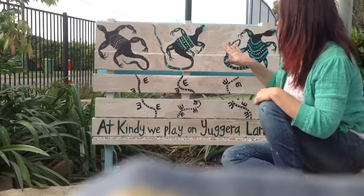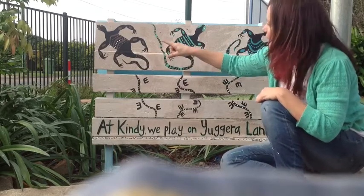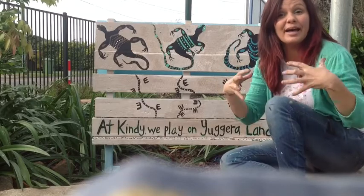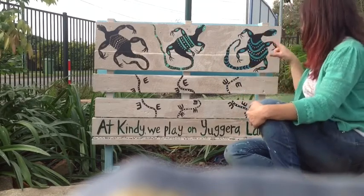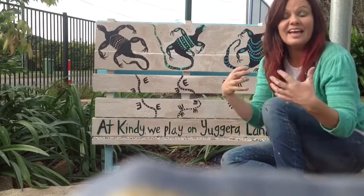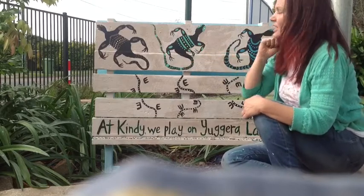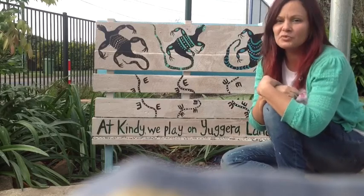You can see three sand goannas here. One is brown with stripes and he represents the boys — the male energy here at the kindergarten. This blue one with the swirls represents the girls — the female energy here at the kindergarten. And this one in the middle with the green represents the land that all the boys and girls run on here at Rochdale South Kindergarten.